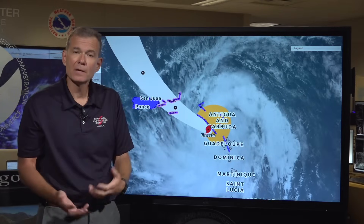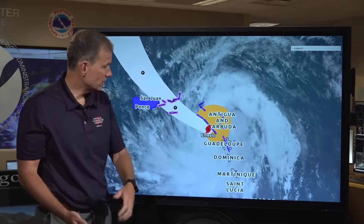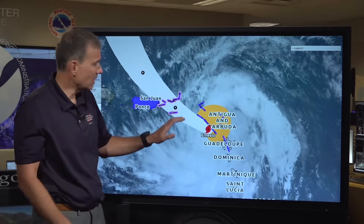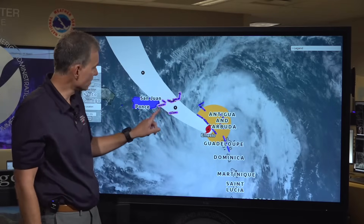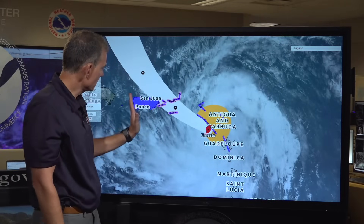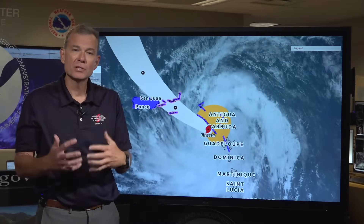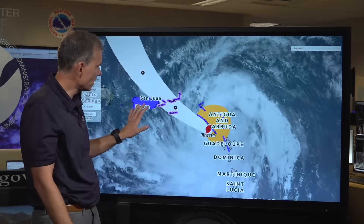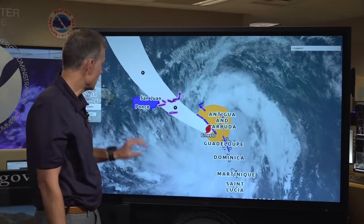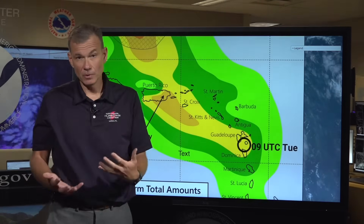If you're within those areas, go ahead and get prepared for potential hurricane conditions. Don't focus on the center line — impact could be anywhere from extreme eastern Puerto Rico over to the Virgin Islands, and conditions will spread outside of that. That's why you see areas under wind watches and warnings even beyond the cone.